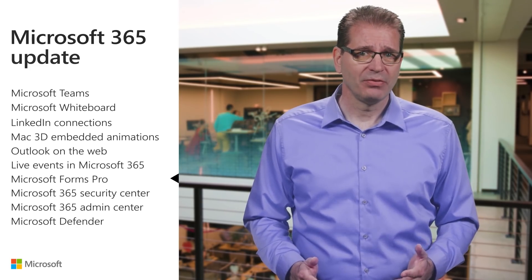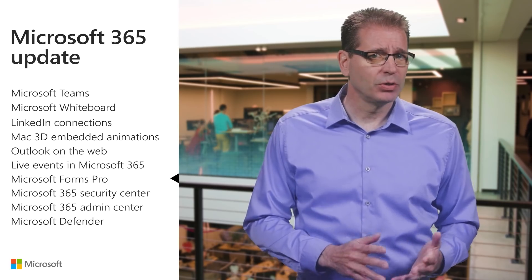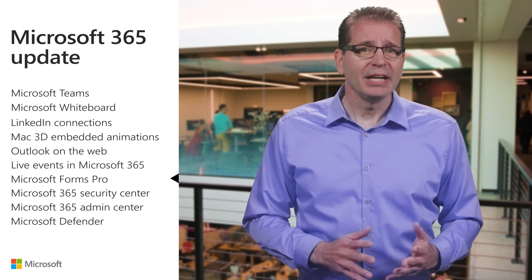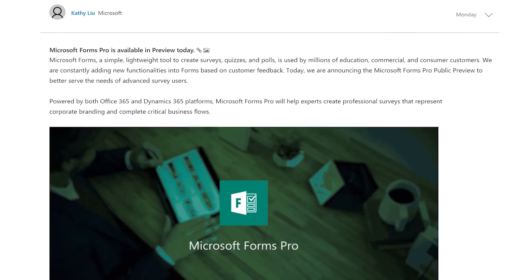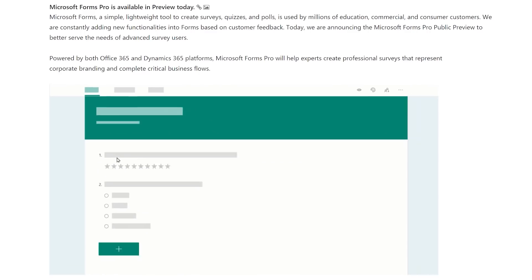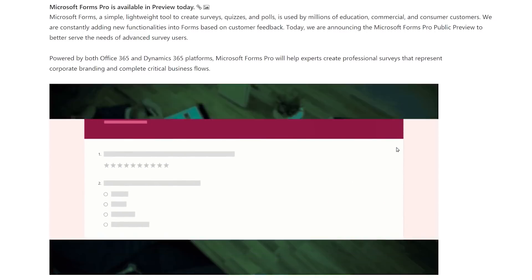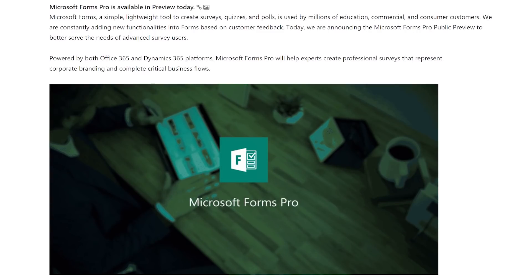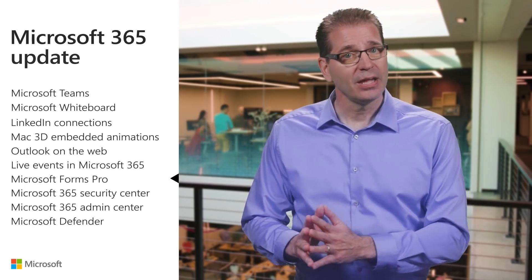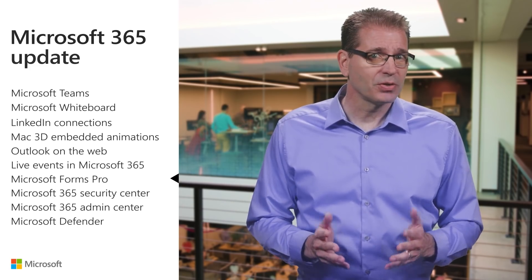I've covered Microsoft Forms innovations more than once recently — Forms integration with Microsoft Stream a few months ago, Forms integration into PowerPoint in November, and I even used Forms to gather feedback about this video series last July. We just announced the public preview of Forms Pro, our new enterprise solution to professionally distribute surveys, including custom forms, with robust capabilities to collect feedback and analyze your data. It builds on the current survey creation experience of Microsoft Forms in Office 365. You can respond to surveys using any web browser or mobile device.